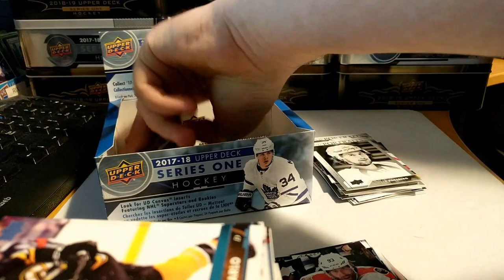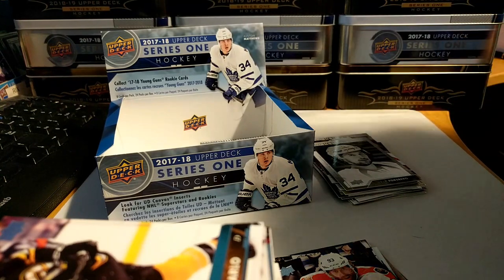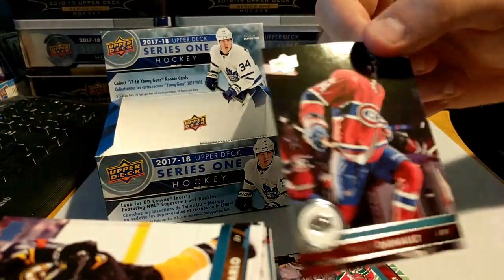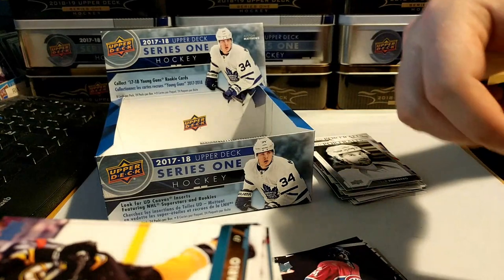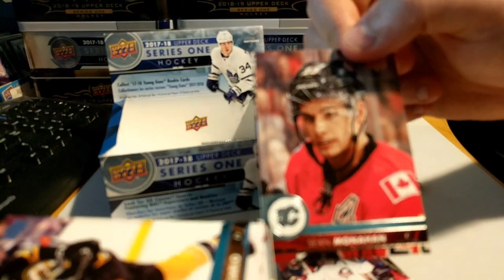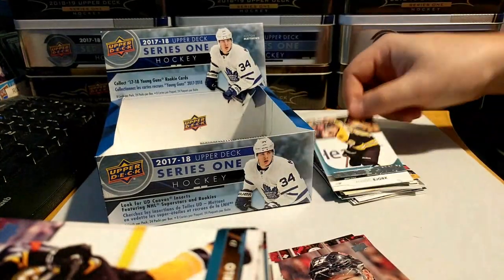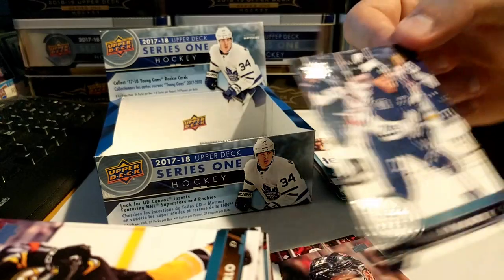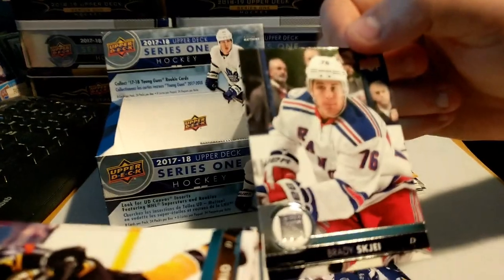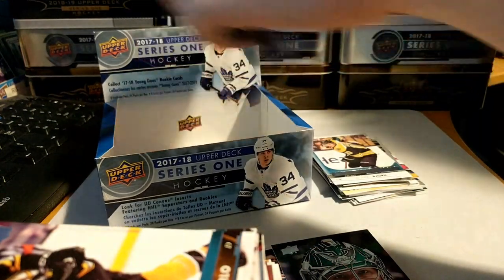Two packs left. Andy Greene, Philip Danault, Boone Jenner, Sean Monahan — and it looks like the fourth Young Gun is Anders Bjork, so still gonna have to keep looking for Boeser. Not too bad a turnout though. William Nylander, Brady Skjei, and Kari Lehtonen.